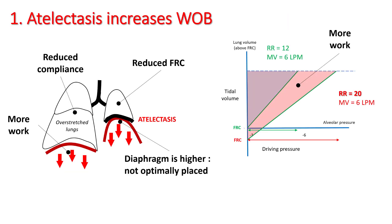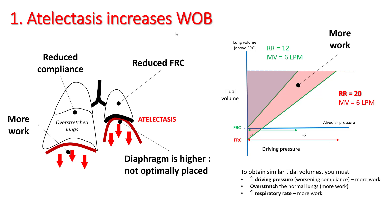Atelectasis increases work of breathing by reducing FRC and reducing compliance. Therefore, to generate the same tidal volume, you need higher driving pressures. Increased driving pressure results in overstretching of the normal lungs and can result in further injury.